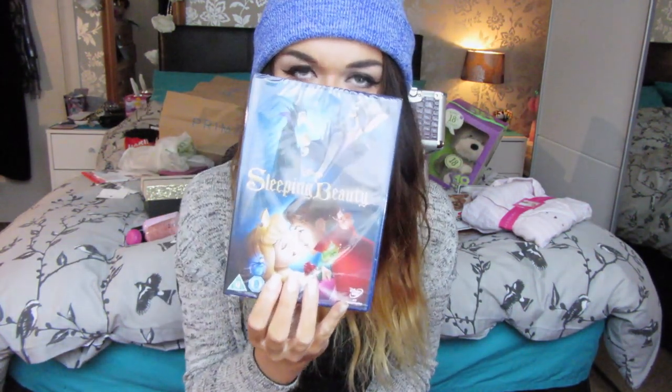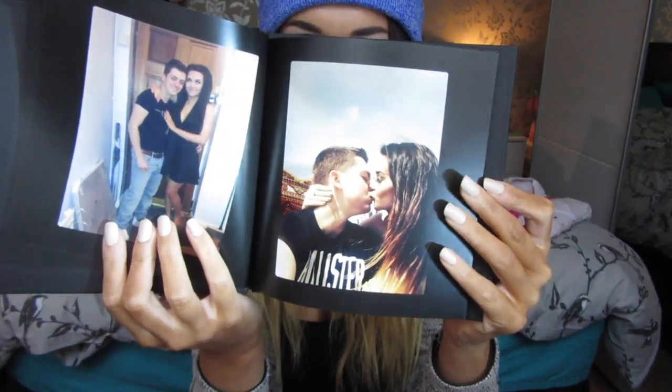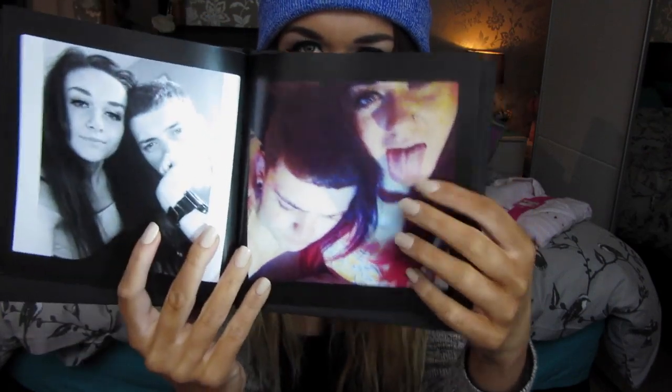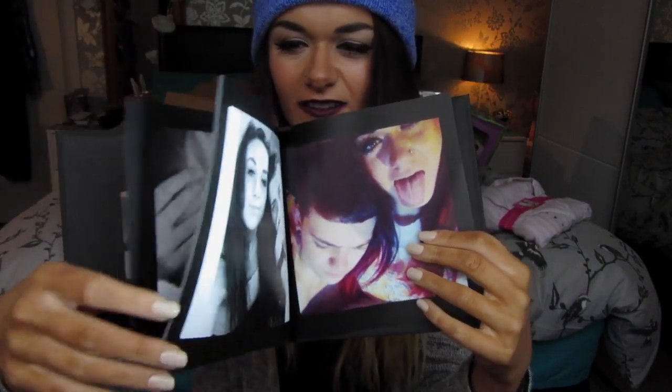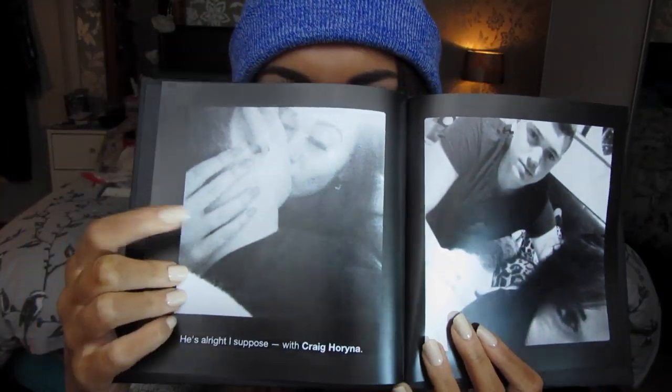He then bought me the Sleeping Beauty DVD, as it's one of my favourite Disney films but I only have it on video. He also got me something really personal — he ordered a photo book on an app called Mosaic with pictures of us together, going back to when we first started going out. I really loved that.